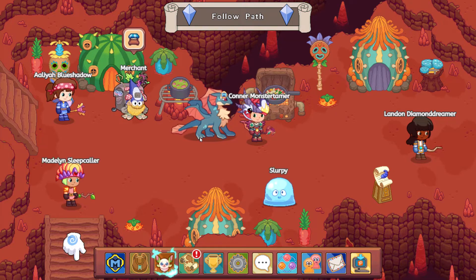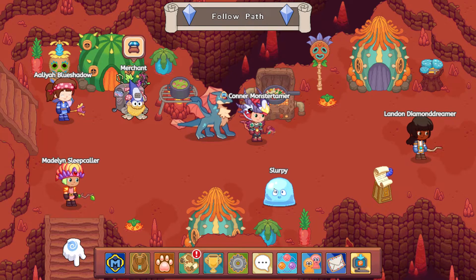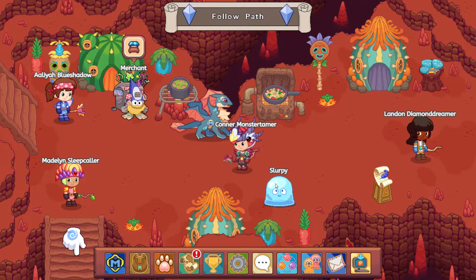Hello and welcome back to Prodigy Math. It is great to see you here. We are helping Slurpee out and we are looking for a key today. Let's check in with Slurpee and see what we should be doing here.